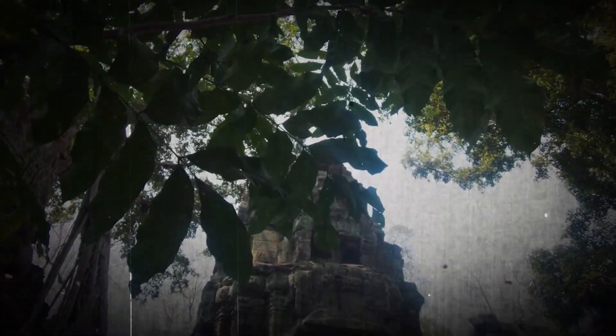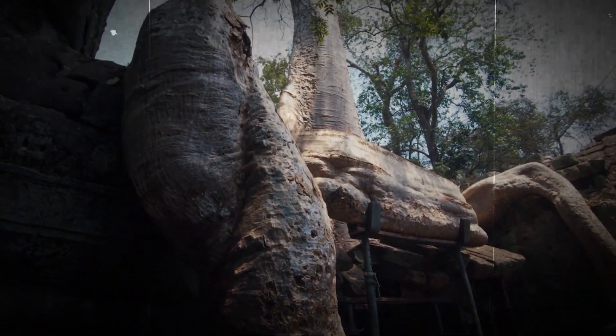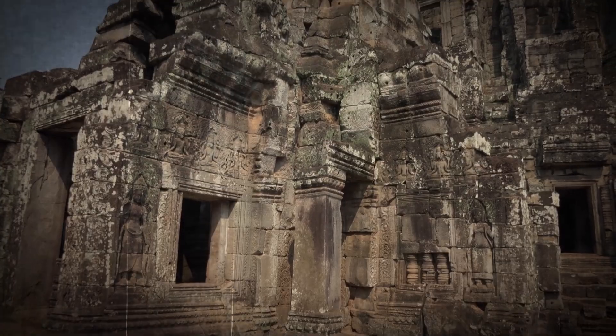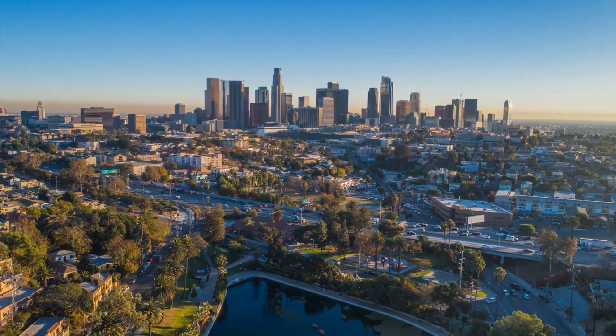For hundreds of years, Angkor Wat was abandoned in a dense forest — a jungle. The scale of the ancient remains of Angkor Wat are 500 times larger than the pyramids. It is more difficult to construct the remains of Angkor Wat than to construct Los Angeles and the United States again.